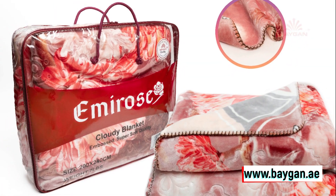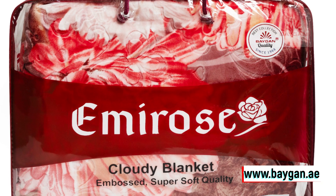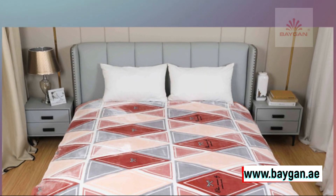Hello, everyone. Today, I'm thrilled to unveil something truly special: the Emi Rose Cloudy 200 Zaus 140 Fleece Blanket by Bagan.